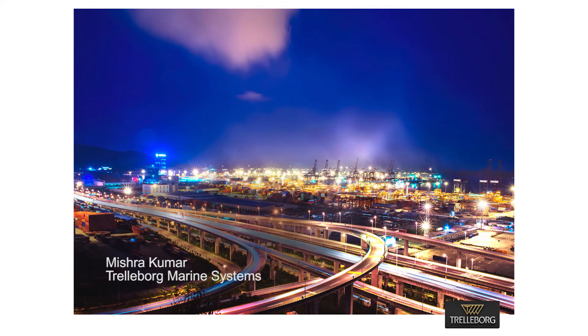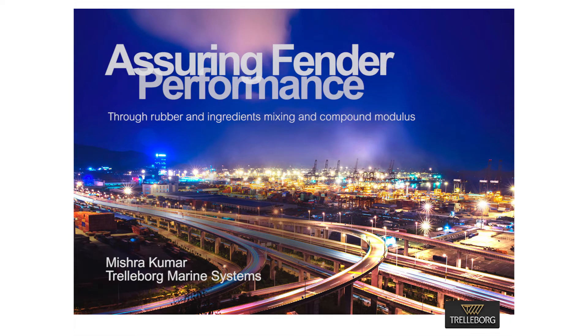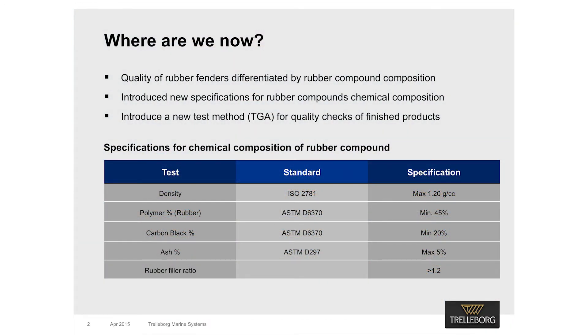Hi, I am Mishra Kumar, Global Technical and Market Support Manager at Trillabog Marine Systems. Suppliers are utilizing a manufacturing process that ensures a high-quality, high-performance fender, which will maintain specified properties over a long and often demanding service life. Trillabog has done a lot of work to differentiate high-quality fenders from their low-cost alternatives by examining the quality of rubber formulation.